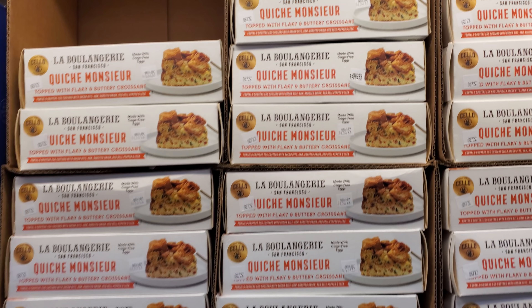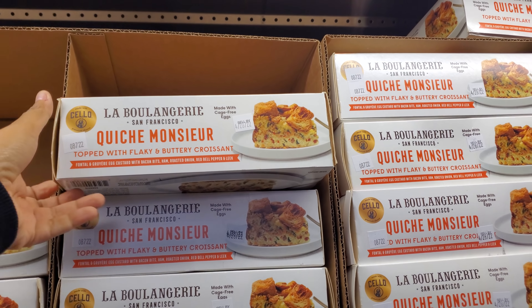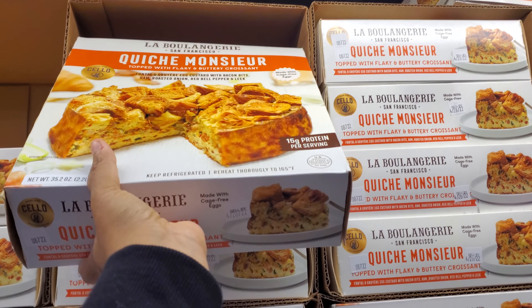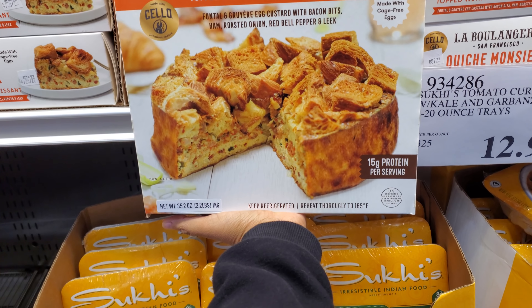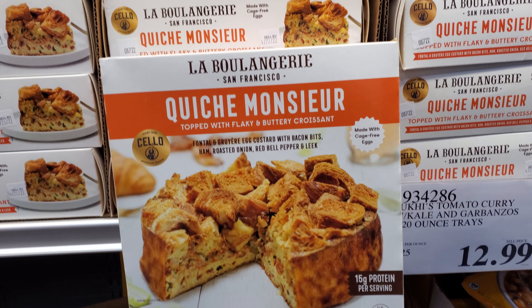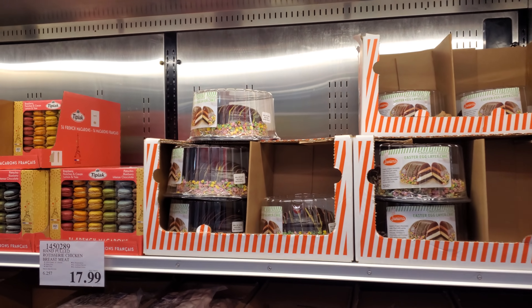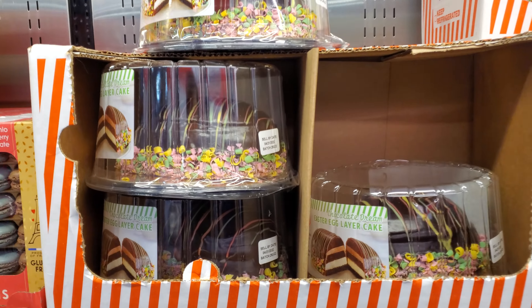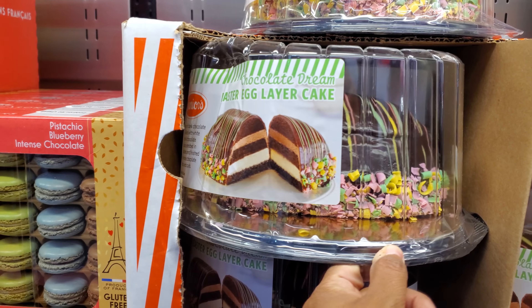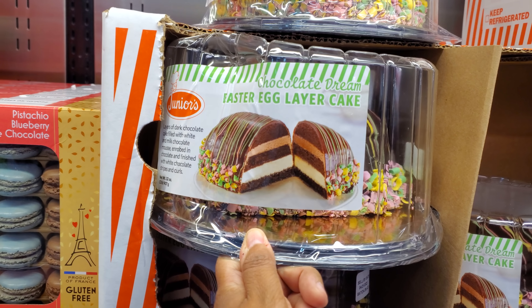Here's a new one — look at this one. Topped with flaky and buttery croissant — the quiche. 15 grams of protein for $16.79. They have the egg cake here. You know how they bring out one for Valentine's and Christmas — the Juniors.